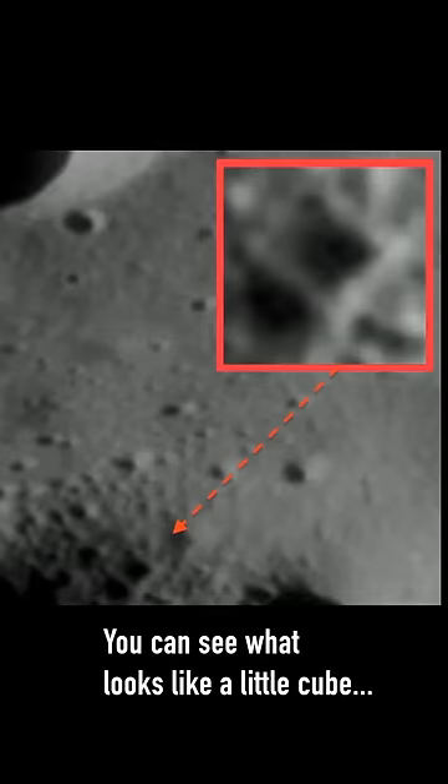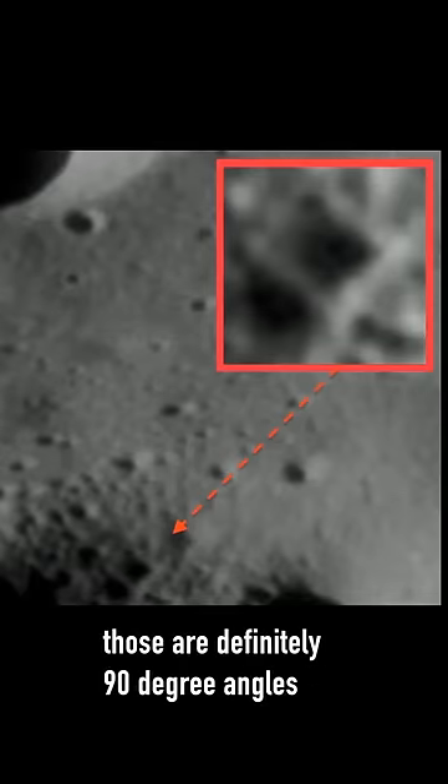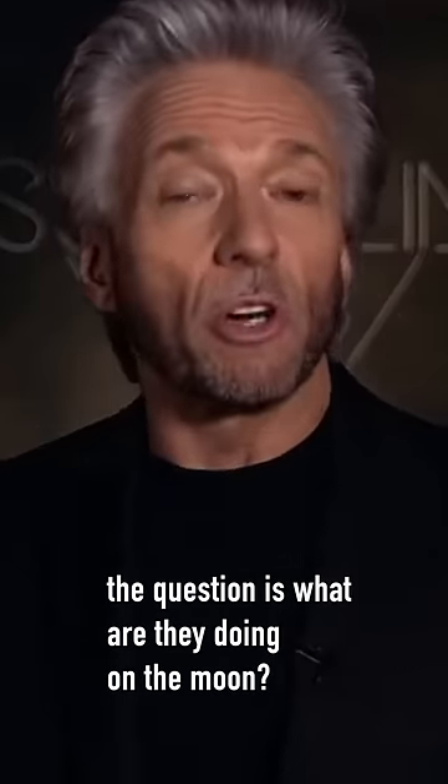This is from the surface of the moon. You can see what looks like a little cube. Those are definitely 90-degree angles. They are definitely made intentionally — they are not the result of erosion. The question is, what are they doing on the moon?